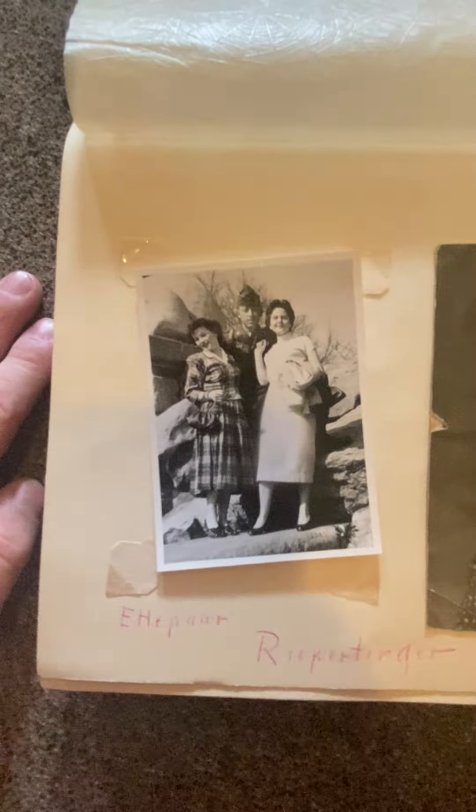Beautiful wedding photographs of two different people — really cool. Continuing on, here we have one of them. This is the only photo that I find interesting because I love military history — two young ladies and a soldier. And then this older photo, probably of the in-person's mother or grandmother.